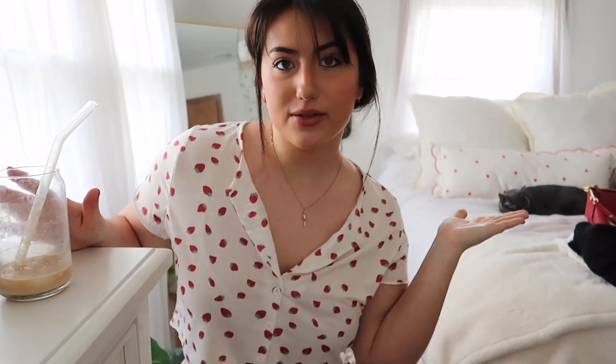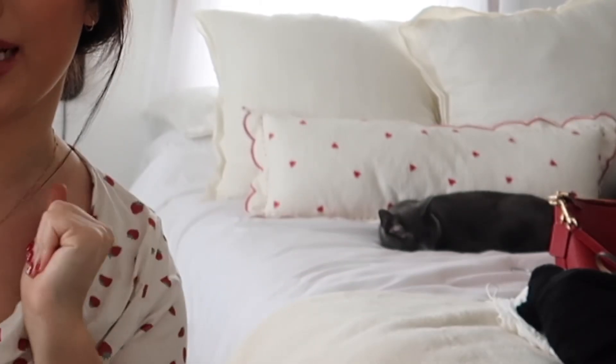I think this is a really cute night-in outfit for Valentine's Day. I also have my co-host here as always and my cute little Valentine's Day pillow, which is from Target if anyone's wondering.